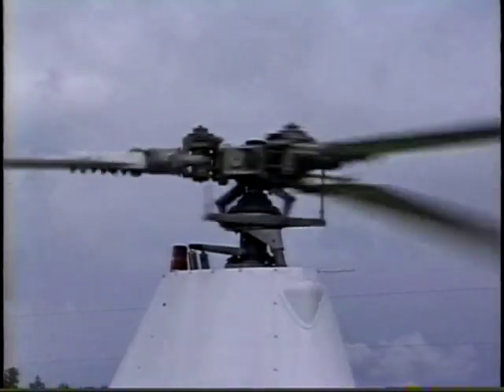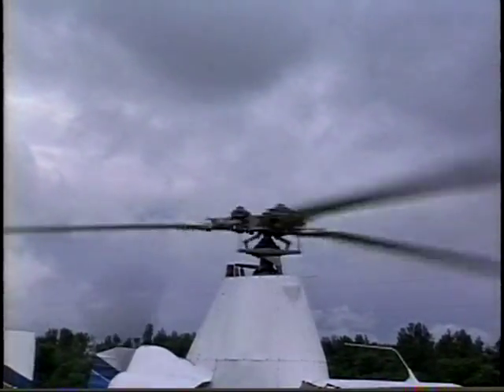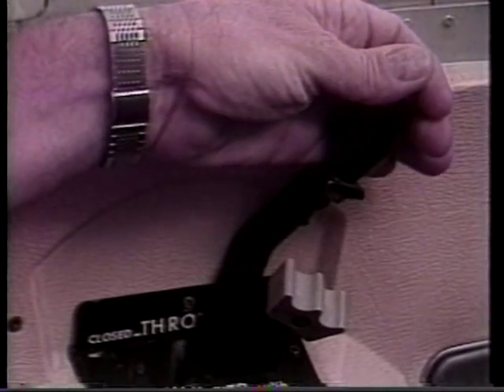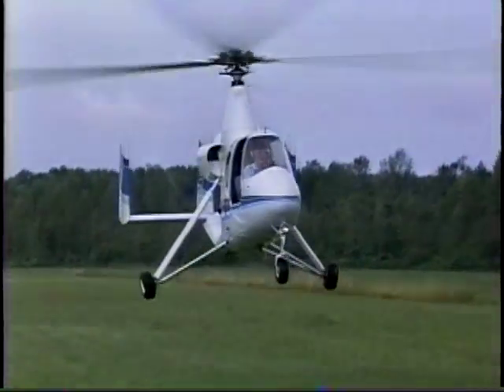Then, pressing a button on the panel declutches the system. This allows full power transfer to the engine and full engine RPM. Depending on which type of takeoff is desired, the pilot then presses a button on the throttle and the 18A jumps into the air.